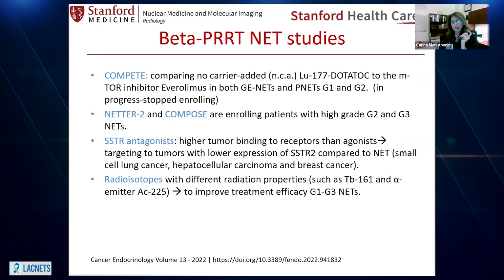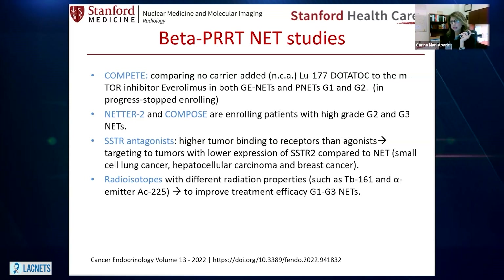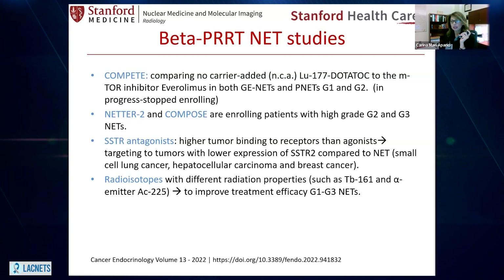There are also clinical trials related to somatostatin antagonists instead of agonists. Agonists go to the somatostatin receptor and bring the complex inside the cell, locking the radionuclide inside the cell. Antagonists tend to keep them at the surface, but there is the possibility of higher attachment to receptors. These studies are trying to prove that for tumors that do not have very high over-expression of somatostatin receptors, antagonists could be beneficial. If that were the case for your situation, feel free to look for clinical trials studying somatostatin receptor antagonists.